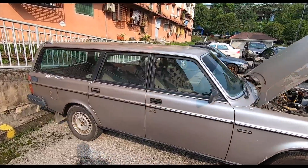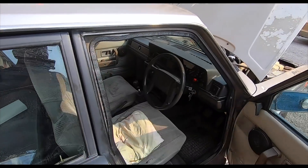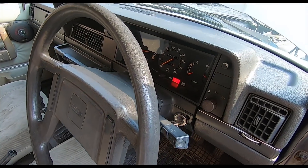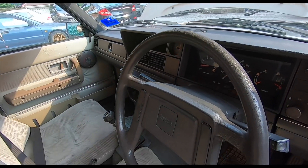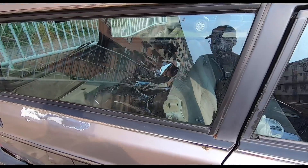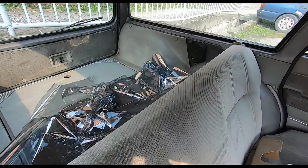Oh my goodness. I have been searching for this for so long. No doubt. The interior needs some work as well, but it's still running beautifully. Check out that interior. And of course, the most important...